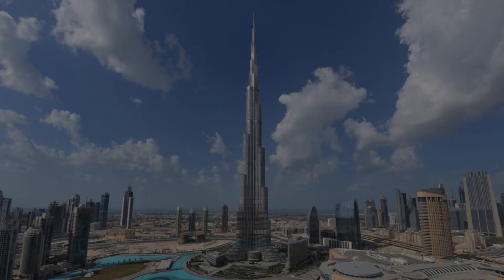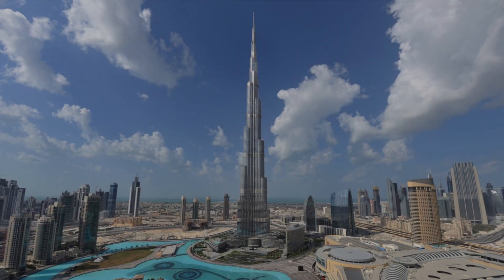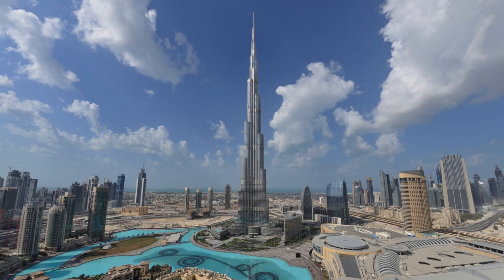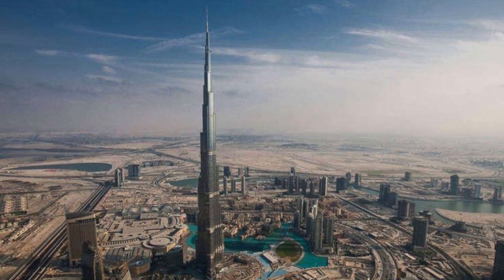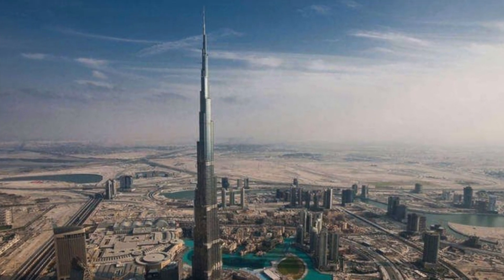The Burj Khalifa is an engineering masterpiece. It stands at a staggering 829.8 meters tall, and it literally dwarfs every other building around it. It is the centerpiece of the up-and-coming city of Dubai.